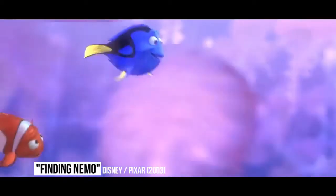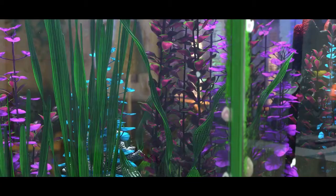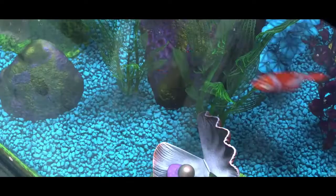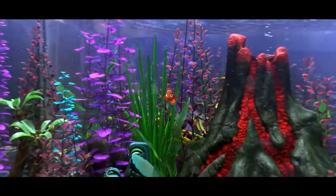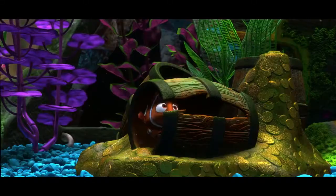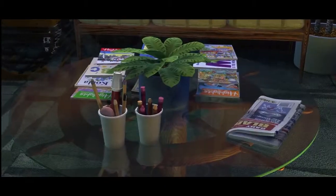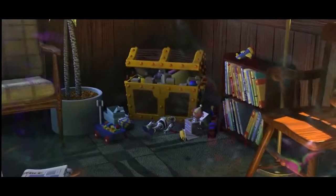Finding Nemo. Most of Finding Nemo takes place under the sea, but there are also some scenes in a dentist's office where the titular fish finds himself, and there are a couple of Easter eggs in there. For one, there's a young boy waiting in the dentist's office and he's reading a comic with a picture of Mr. Incredible on it. Moreover, as Nemo is looking around the office for a way to escape the fish tank he's being kept in, a Buzz Lightyear figure can be seen lying on the floor in the corner.